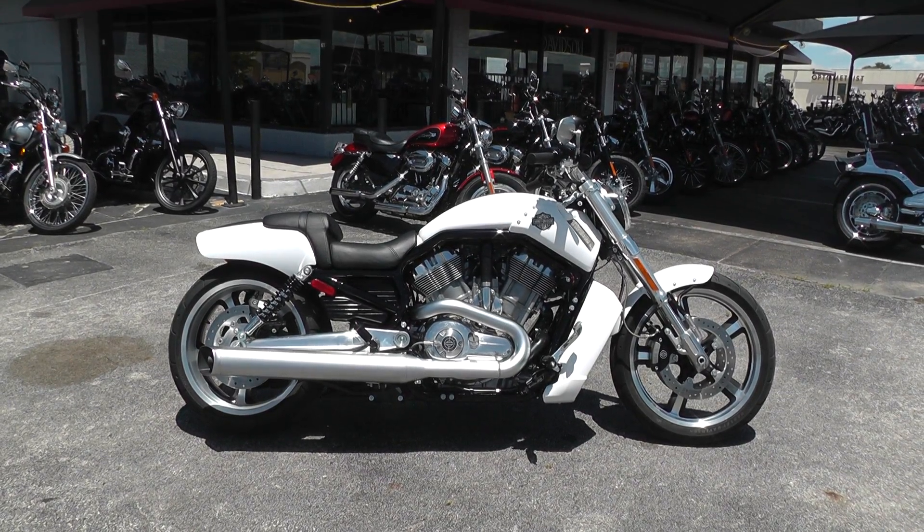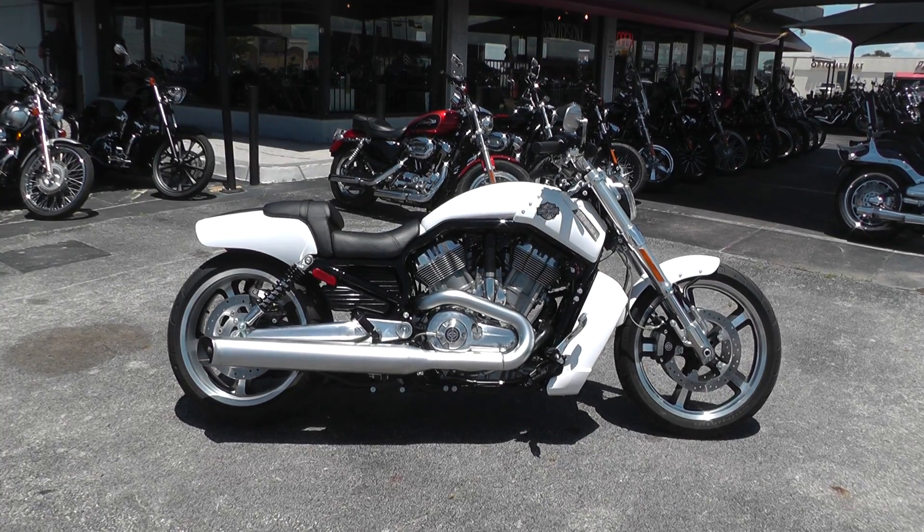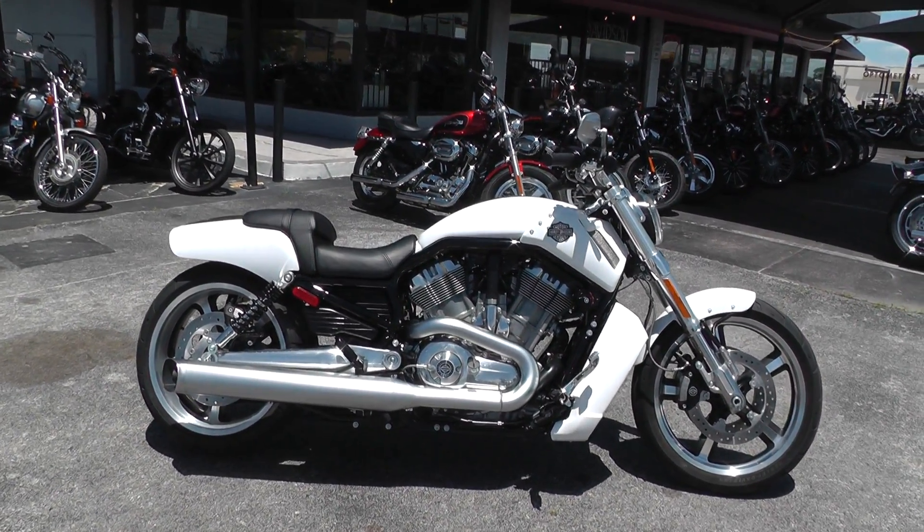Hello folks, Gino here with Texas Best Used Motorcycles in Mansfield, Texas. Today I've got a 2014 Harley-Davidson V-Rod Muscle that I want to show you.